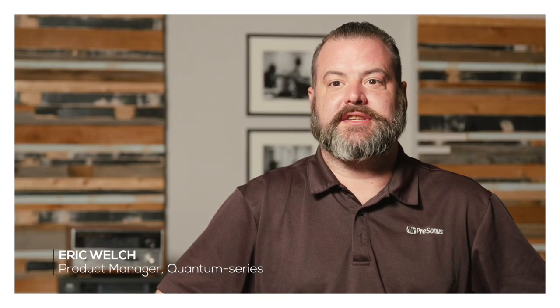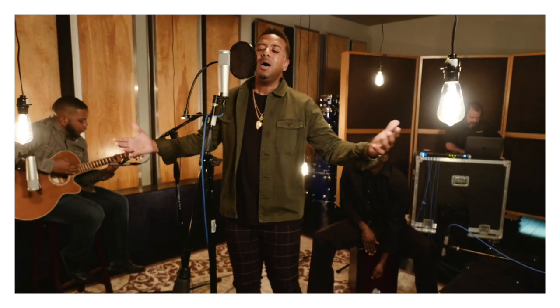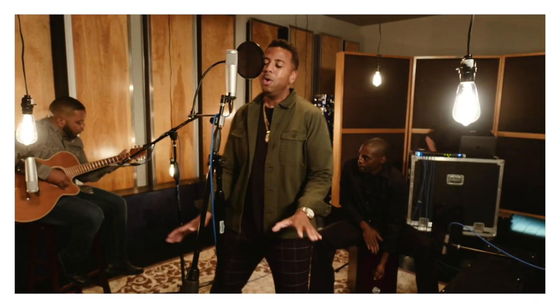My name is Eric Welch. I was the engineer for the Justin Garner River City Sessions here at Personas. Justin Garner is an R&B vocalist, and the instrumentation for the session was himself on acoustic guitar and a cajon.